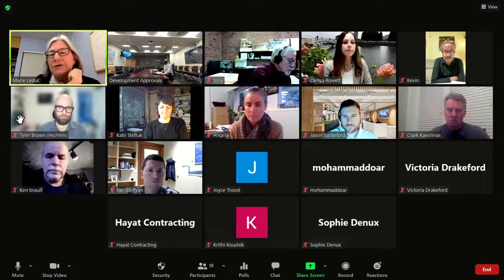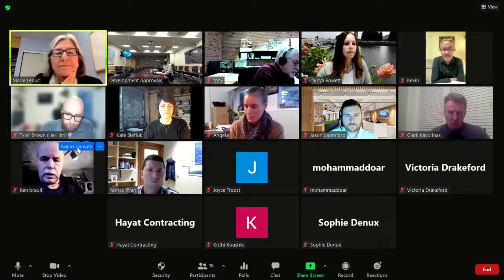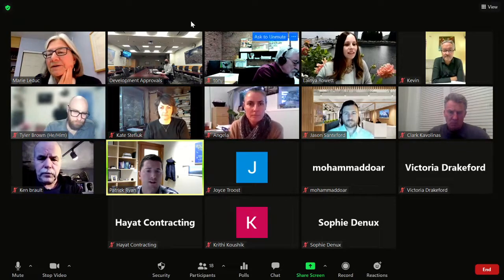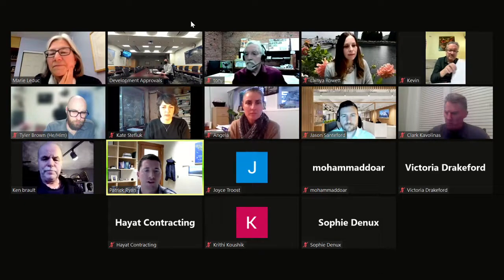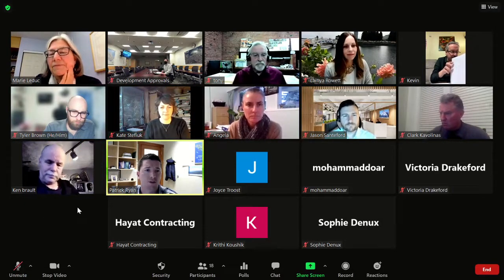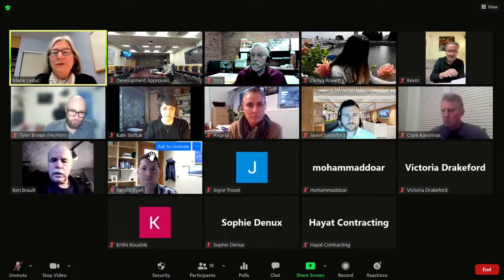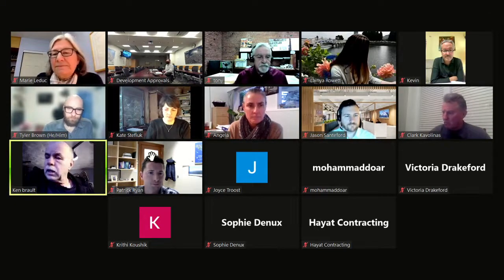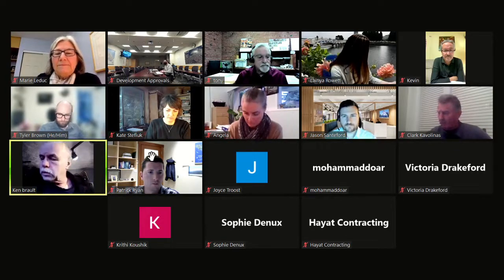The applicant is Patrick with Harrell Engineering, and Ken from Straight Street Design will be making the architectural portion of the presentation. Ken introduces himself and notes they will walk through the project and how they strive to achieve the steep slope guidelines.